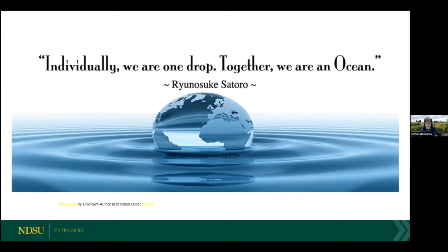Collectively, this work has a massive impact. I love this quote: individually, we are one drop, and together we are an ocean.